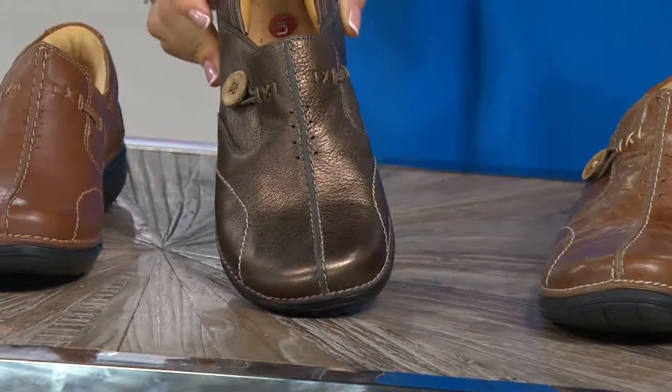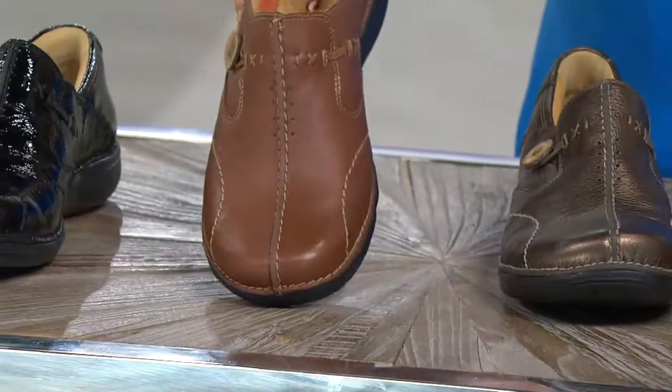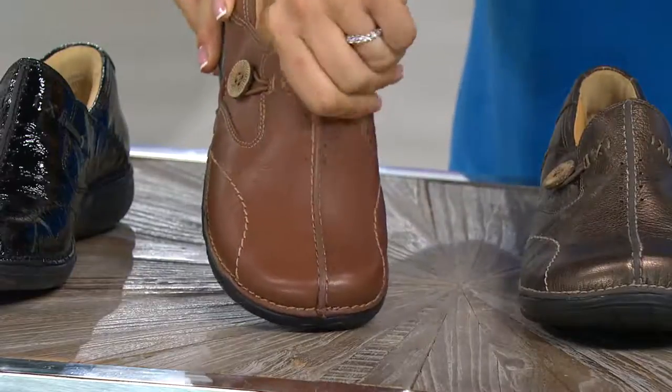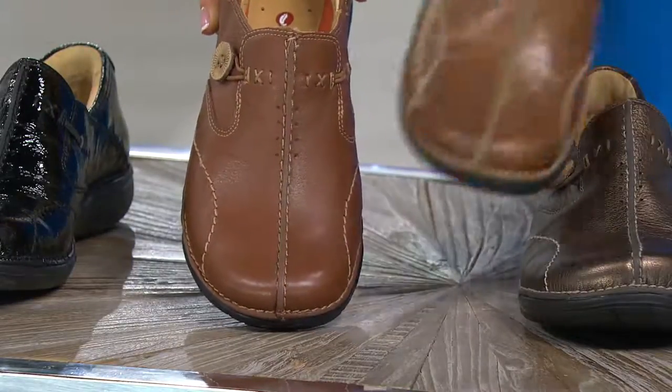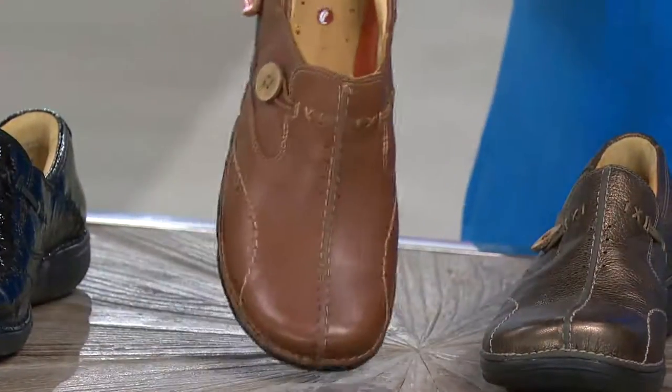Then we have the bronze — gorgeous, and it's your only metallic. Here's the brand new tan, which is that very polished, buttery, butter-soft leather. So if you love the taupe but you want something a little less distressed, go with the new tan.